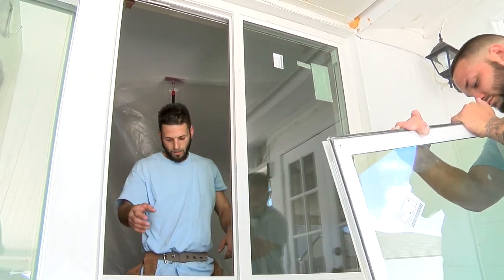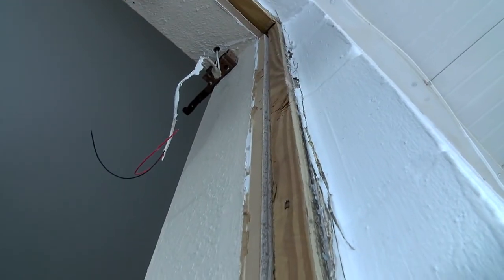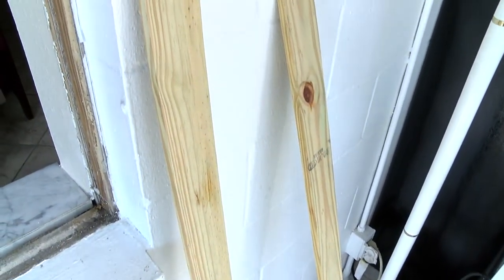When removing existing windows — especially in older homes like this one — you often find just a little piece of one-by-one wood buck. When installing a new window with a much larger frame, you need something more substantial to drill into. So they go with new wood buck frames to really secure the entire opening so that the opening is as strong as the window being installed.